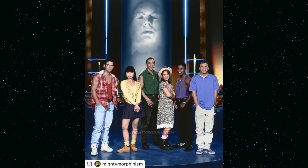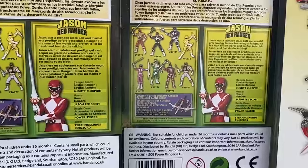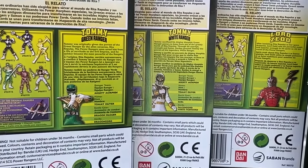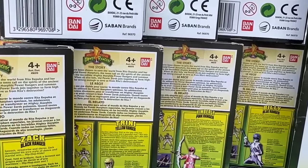But what about the old viewers who most fondly remembered the adventures of Jason, Tommy, Kimberly, Billy, Trini and Zack, and who now had disposable income all of their own? Though they didn't really maintain much of a social media presence, the traditional toy brand Bandai had started becoming much more visible at conventions and events, with large adult fan followings.